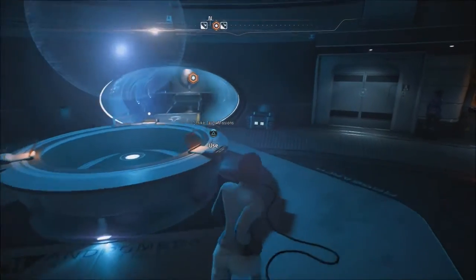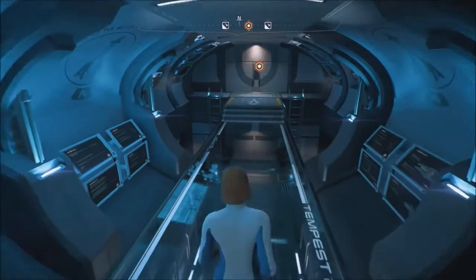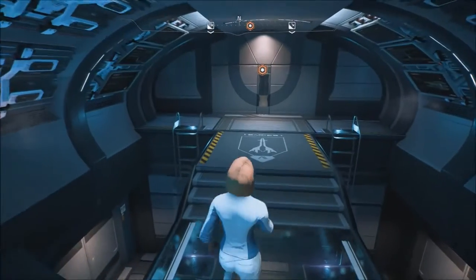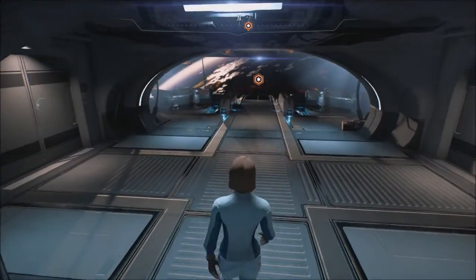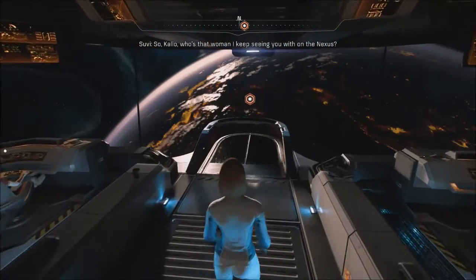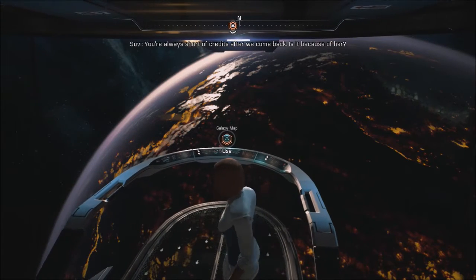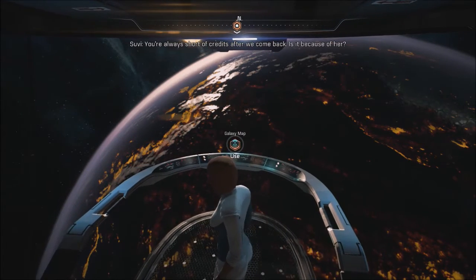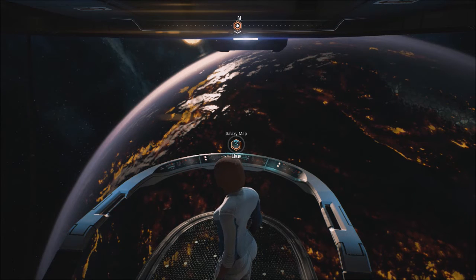I'm going to walk back up to the bridge. Just wanted to do a little channel update and give you my thoughts on Andromeda. When you search planets — see, like right there — it's very difficult to read this stuff. Anything where it's white on a white background makes it really hard.